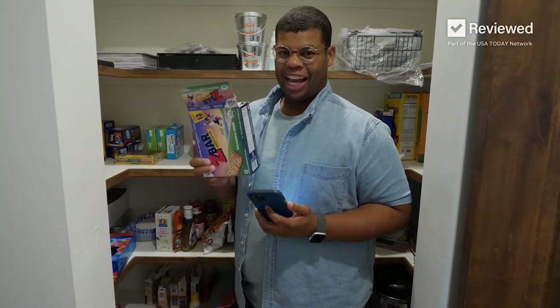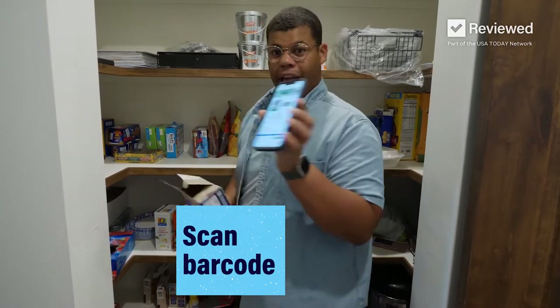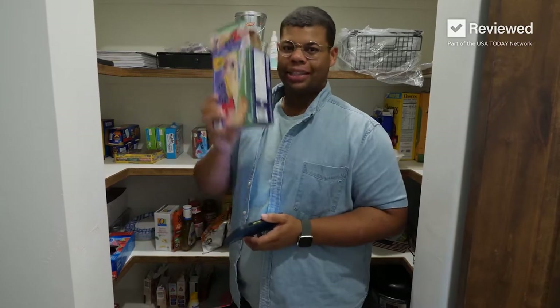One thing that saves me a ton of time is if I'm running low on something, I can just scan that barcode. The item comes right up and I can replace exactly what I need.